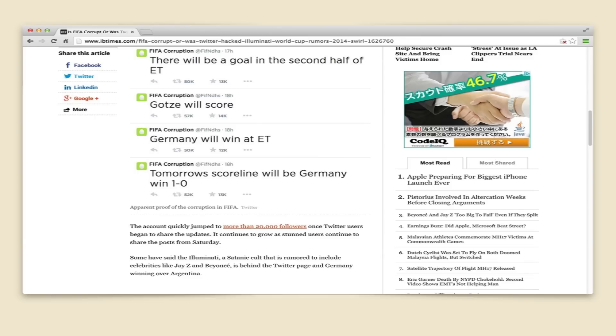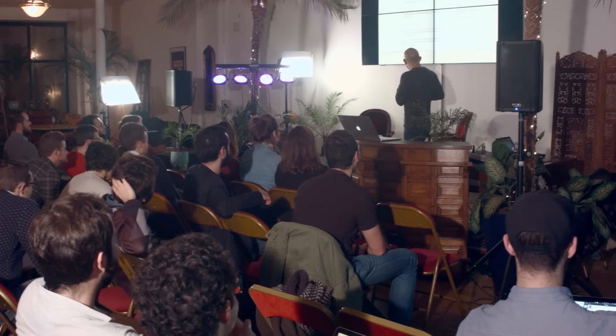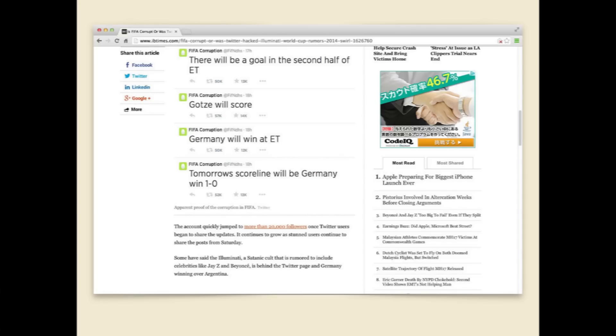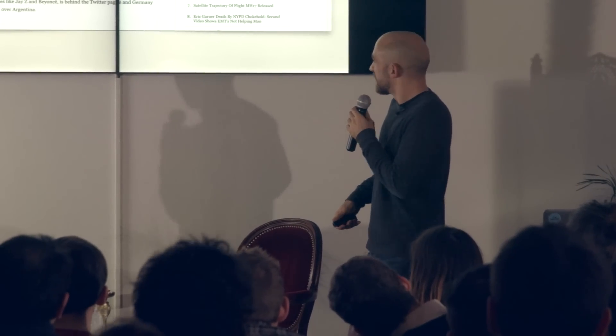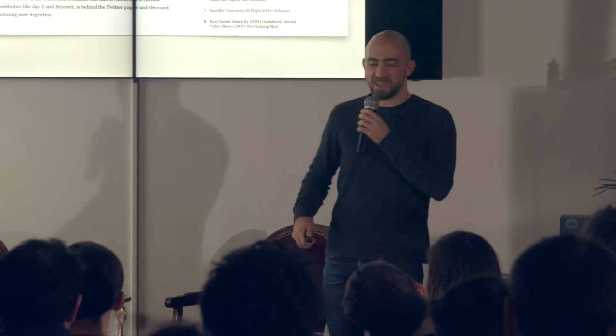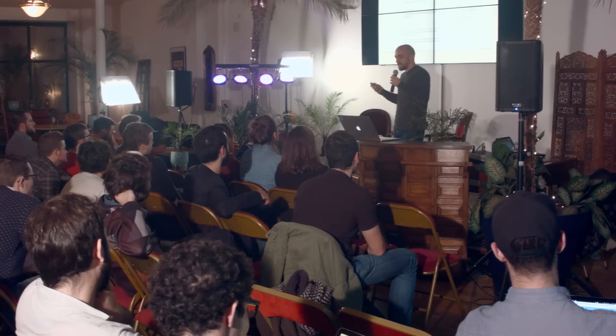If you're aware of survivorship bias, the explanation is pretty obvious. But if you're not, there's no easy explanation — was Twitter hacked? Is FIFA corrupt? One article's explanation at the end said 'some have said the Illuminati, a satanic cult rumored to include celebrities like Jay-Z and Beyoncé, is behind the Twitter page.' So yeah, if you know about survivorship bias, there's an obvious explanation; if not, the second best guess is apparently the Illuminati.